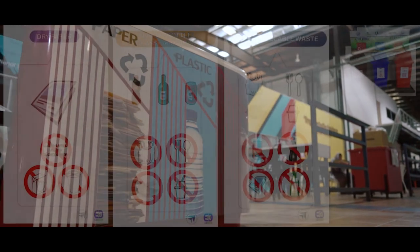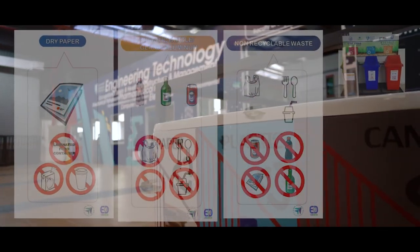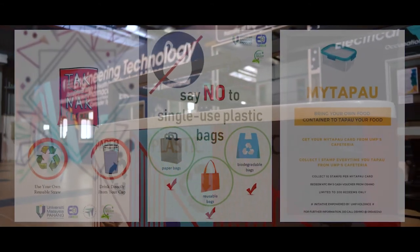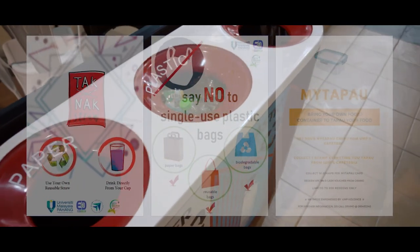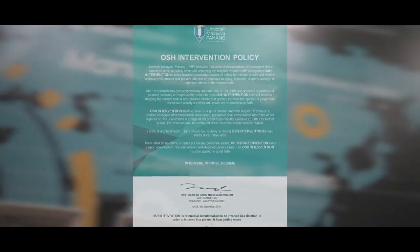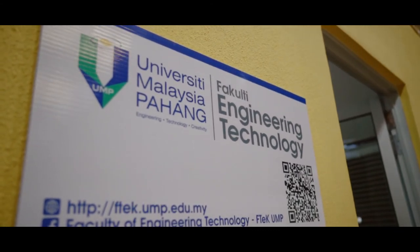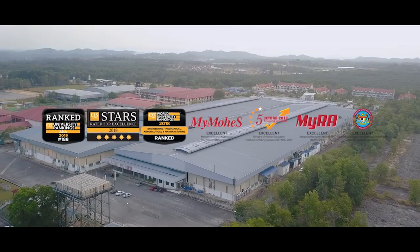EFTEC also supports the UMP green policy to promote reduce, reuse, and recycle, and also to avoid single-use plastics. That's all for the safety video. Thank you for your attention.